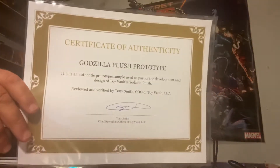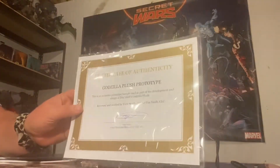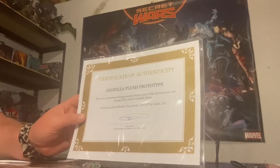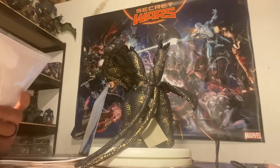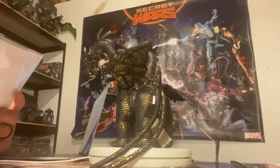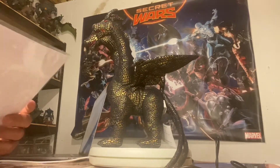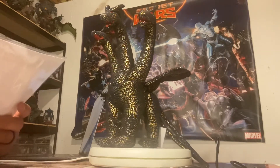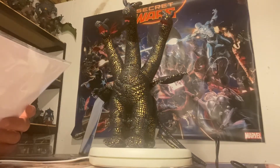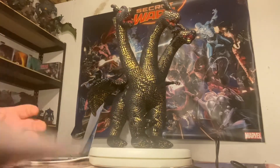As I showed at the beginning of the video, here is a copy of the Certificate of Authenticity. It reads: 'Godzilla Plush Prototype. This is an authentic prototype sample used as part of the development and design of Toy Vault's Godzilla Plush line. Reviewed and verified by Tony Smith, COO of Toy Vault LLC.' And it has his signature with his name printed underneath — Tony Smith, Chief Operations Officer of Toy Vault LLC.